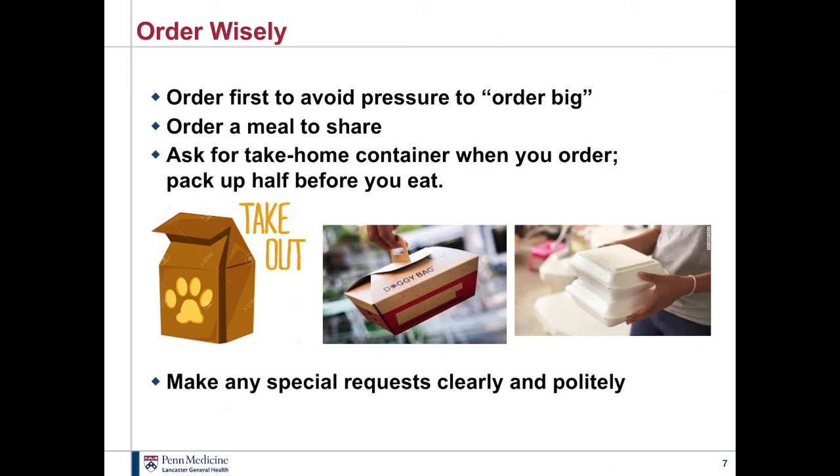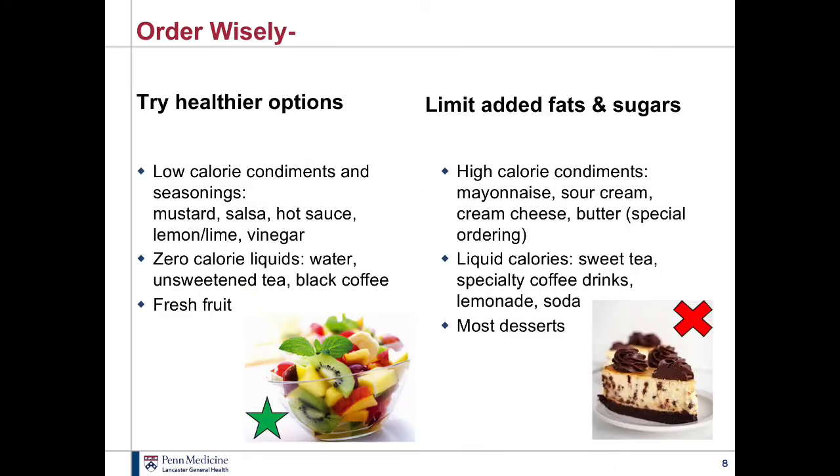Make any special requests clearly and politely — it doesn't hurt to ask. Keep in mind that restaurants are a supply-and-demand industry; they supply what customers want. So if more customers ask for more vegetable choices or other healthy changes, the more likely restaurants are to incorporate them into their regular menu. Consider going with lower-calorie condiments in place of higher-fat or higher-calorie ones. For example, maybe you're in the mood for a turkey wrap that you know comes with a lot of mayonnaise — ask for the mayonnaise on the side, or substitute a Dijon mustard or other low-fat, low-calorie topping. Also stick with zero-calorie beverages instead of things loaded with sugar or specialty coffee drinks that may have a lot of fat and sugar in them.